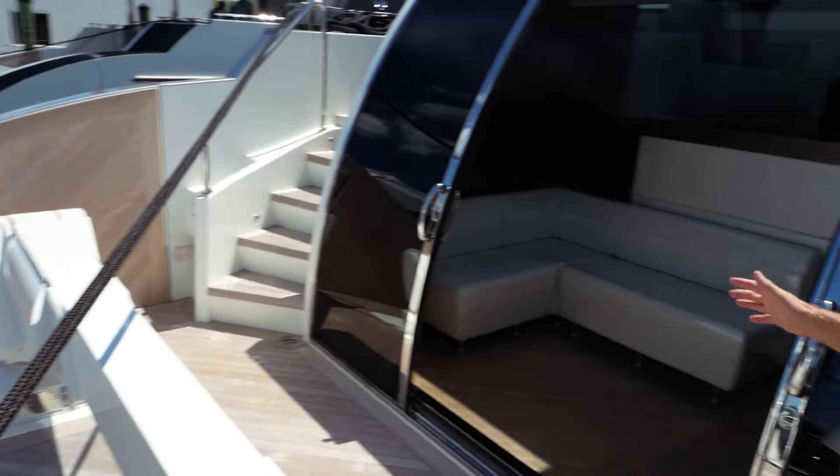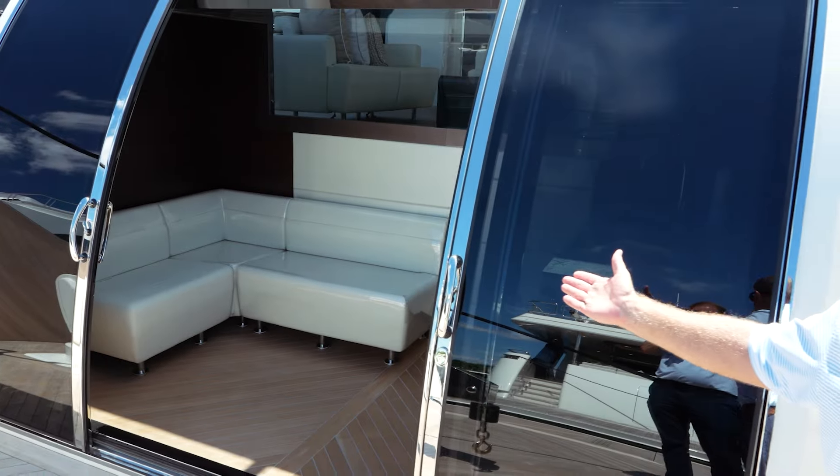This area, you can see how tremendous it is. Plus here, where you saw me come out of — that's a beach club. Fully air conditioned, with a refrigerator, ice maker, and a TV.